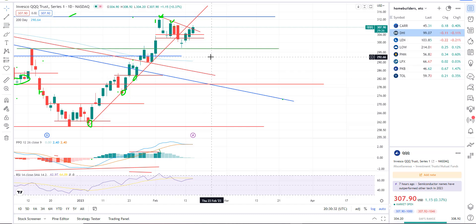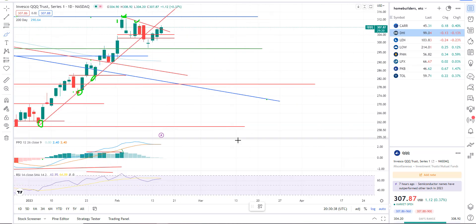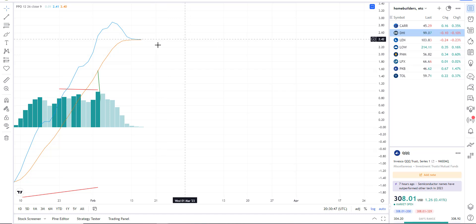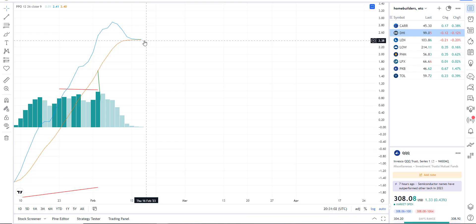Triple Q's — we are rallying today pretty mildly. The thing I'm really focusing in on is the PPO. If I zoom in on that, it's flatlined. There's no bearish PPO crossover. We're in a battle zone right now. The bulls and the bears are fighting it out. We need to see a bearish crossover — we need to see that cross down — and we're not getting that yet.